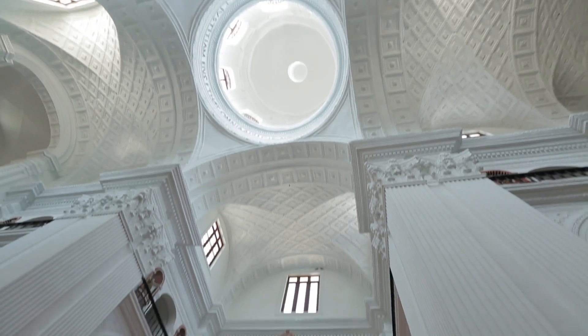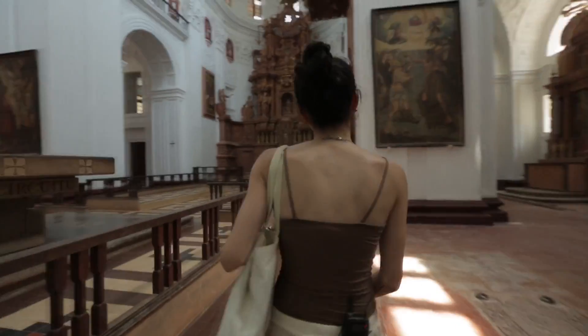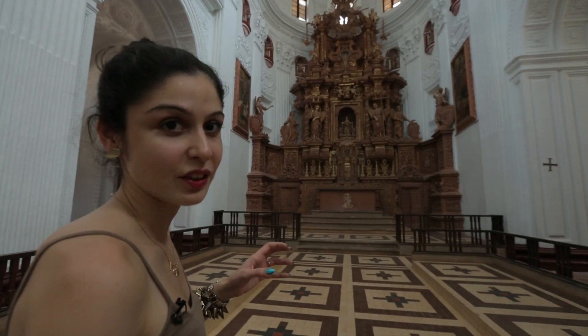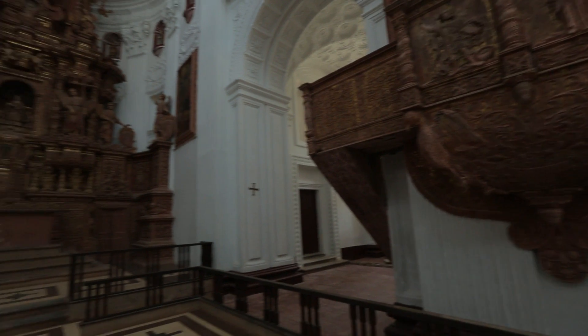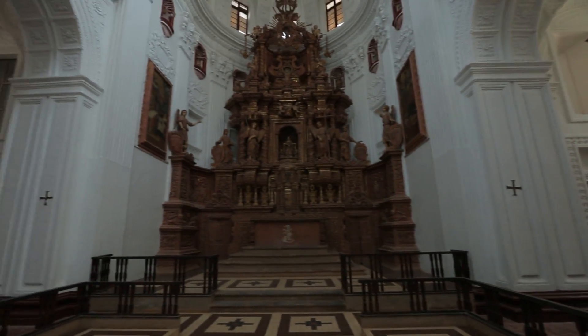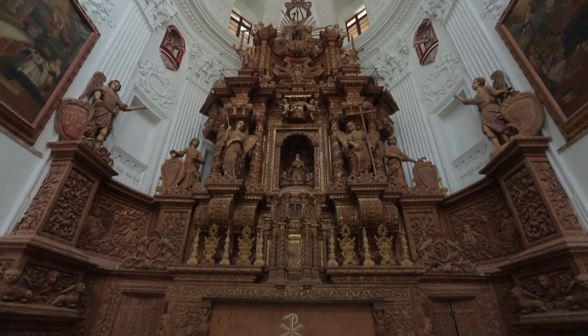Wow, this is absolutely gorgeous. They seem to be renovating the church, which is why they have emptied out all the furniture and everything else. But it's an amazing time to visit because it's empty, it's beautiful, so peaceful — and this is absolutely spectacular.